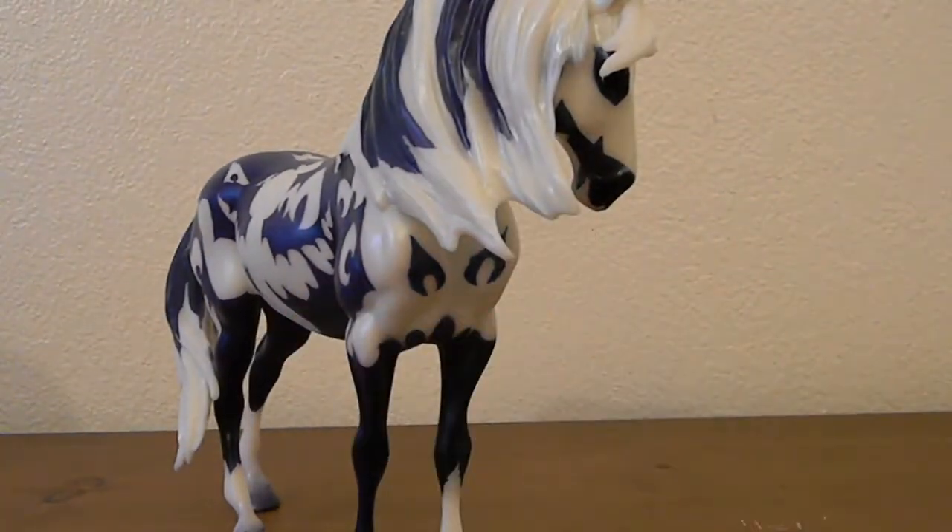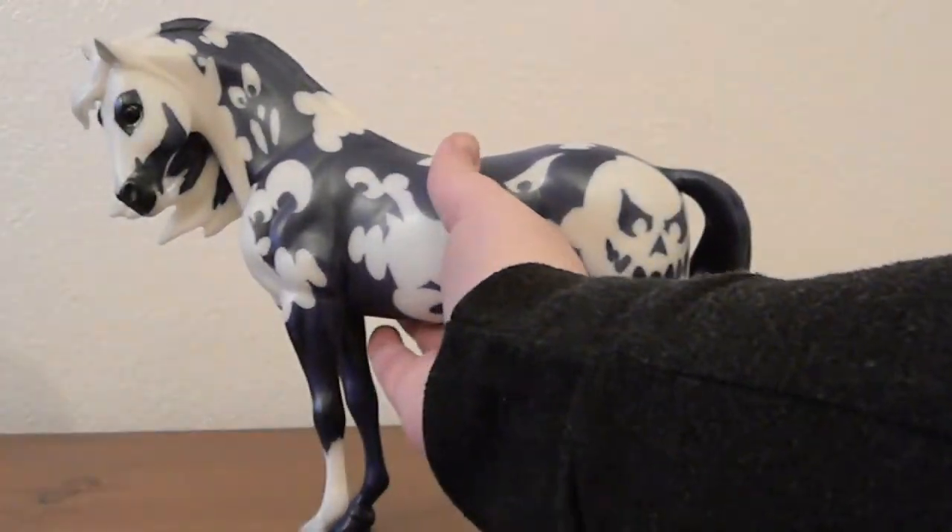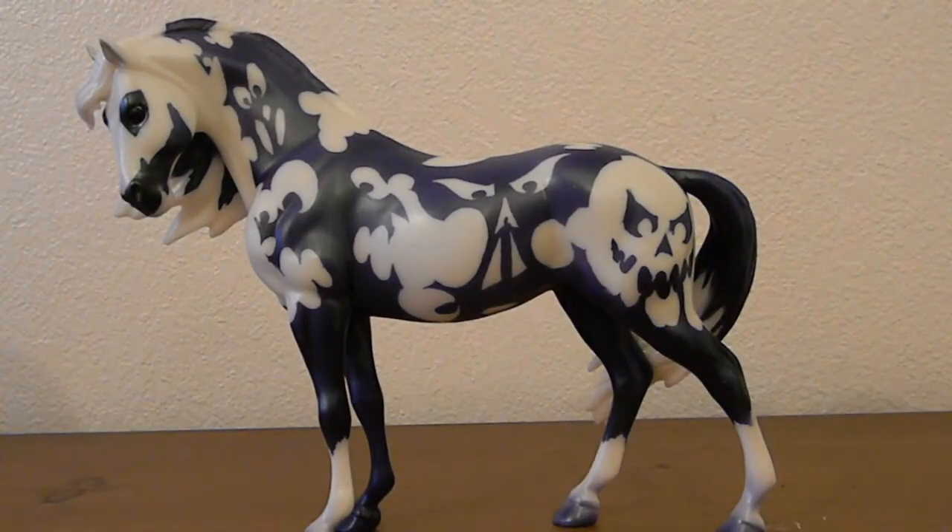I do prefer the Halloween horses that have like scenes on them — ones like Twilight Terror or Bats in the Belfry — but I do really like these silhouette ones as well. I'm super excited to see what else Briar can come up with, because they've done so many Halloween horses already. This brings me up to six or seven; I would love to have all of them, but they're just so expensive on the secondary market.